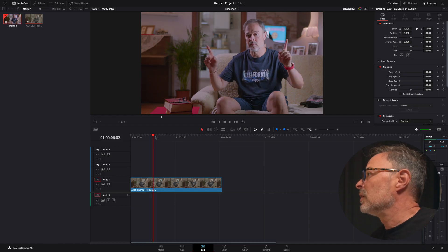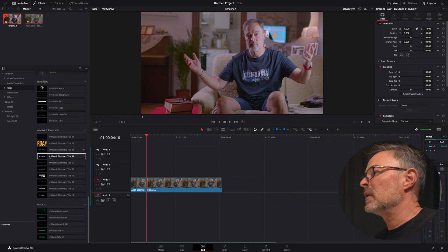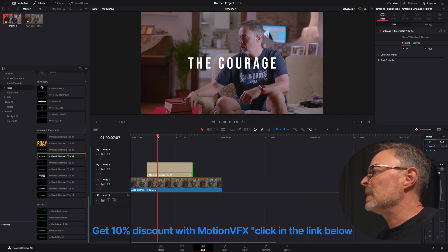So here we are in the studio. I just wanted to do something I saw on YouTube by Darren Mustin, which is an amazing channel if you want to learn about DaVinci Resolve, because I couldn't believe how easy it was. So I just want to do it here with you so we can see how easy this is. We are in DaVinci Resolve, and this is a little footage that I imported and quickly color graded. We're going to go to the effects and bring in a title on top of the footage.